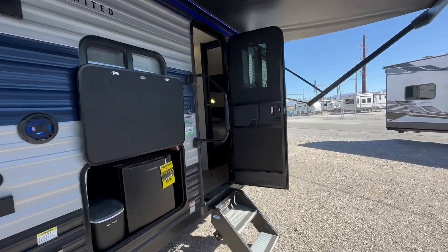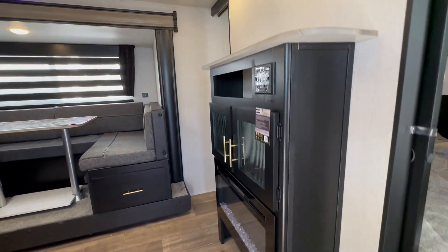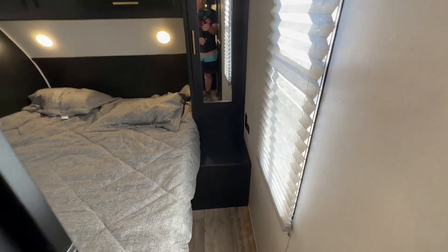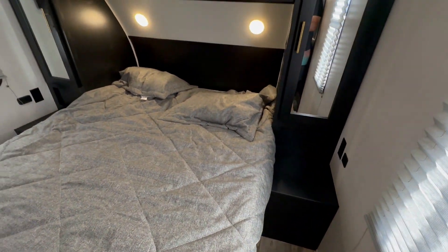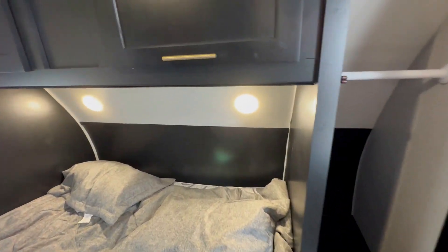The small changes from 22 to 23 are the trim color in the slide-out — we'll get to that in just a second. You still get your walk-around queen bed with a pocket door on each side and wardrobe space on each side.